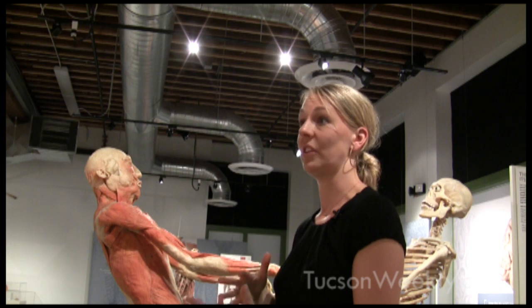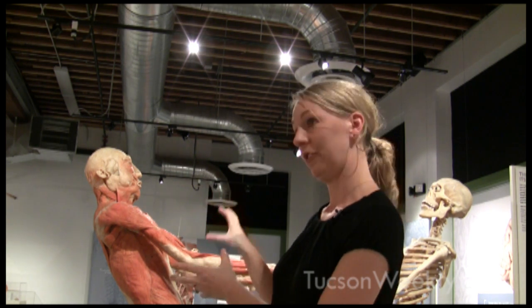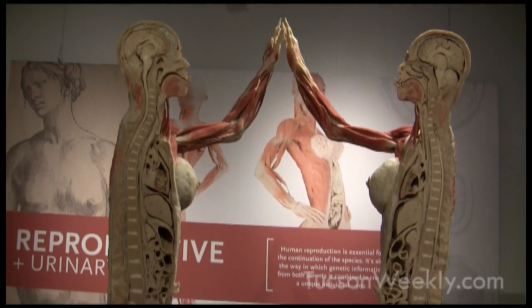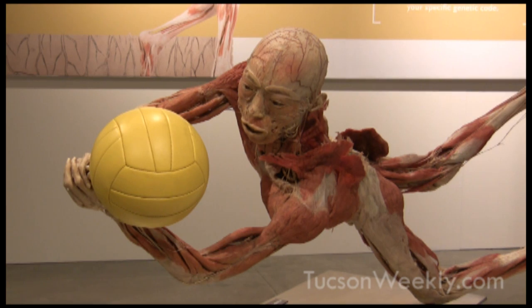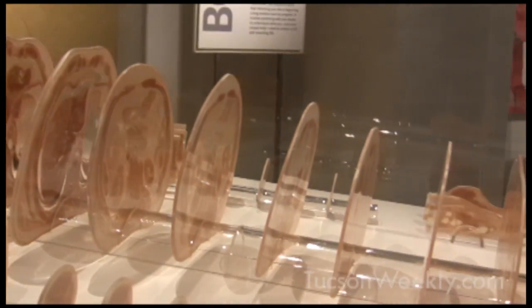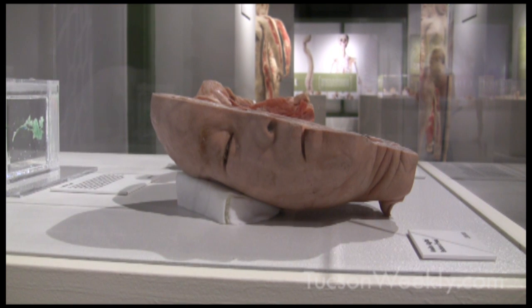They dehydrate it out using acetone. After that, the bodies are positioned and dissected slowly and meticulously to get the view of whatever is needed for a specific specimen. Then the bodies are infused with a silicone polymer, so they become a synthetic material. That's why they're dry and rigid, but they're able to maintain their shape and form.